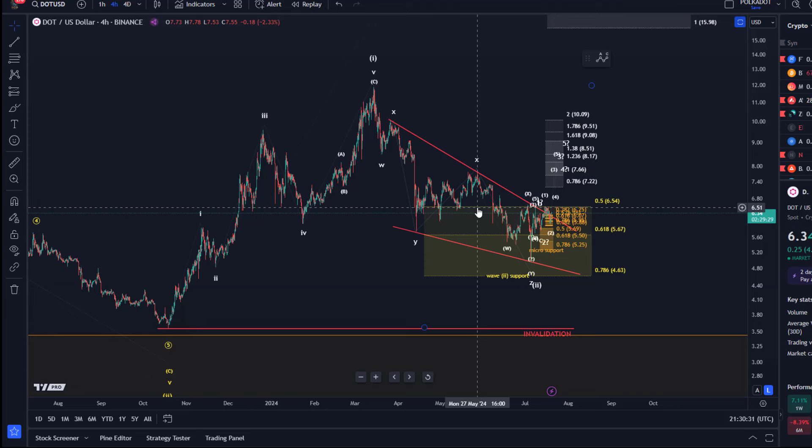We are focusing on an overall bullish thesis here as long as we're holding the $4.60 level. Below that level it's going to get tricky — it's not invalidated the bullish scenario but it will become far less likely. So the $4.60 level really is key, and at the moment it's still holding that level.